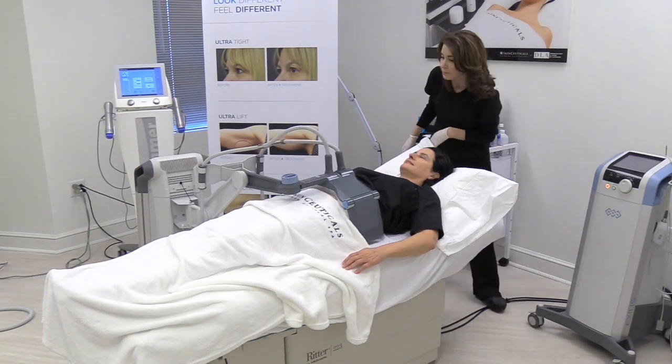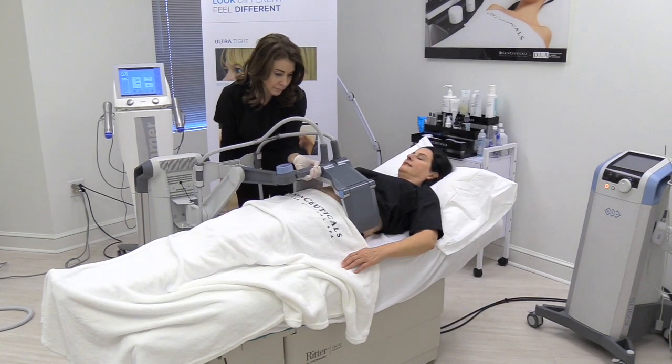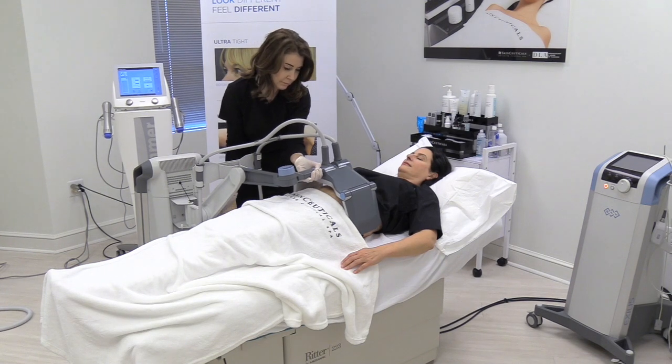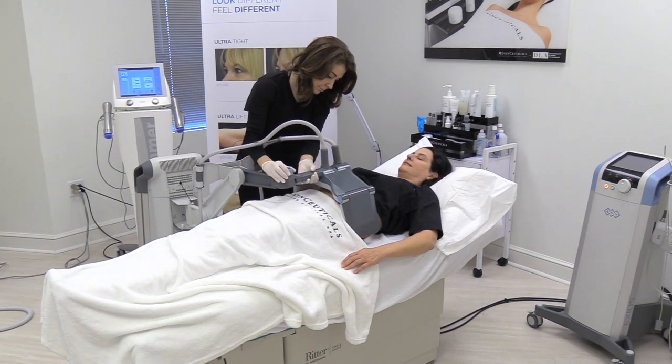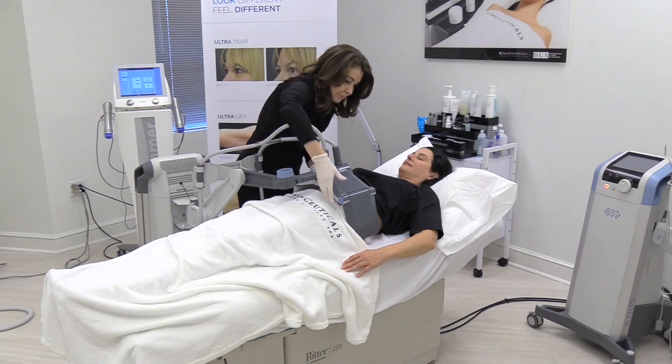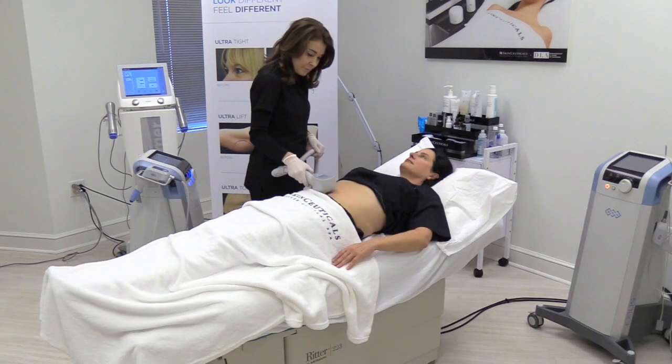This treatment was designed to treat the entire abdomen and flanks, and we can also turn the patient over to treat the back and then treat the flanks again. What these plates are doing is sending energy back and forth to treat the entire treatment area under the zone.